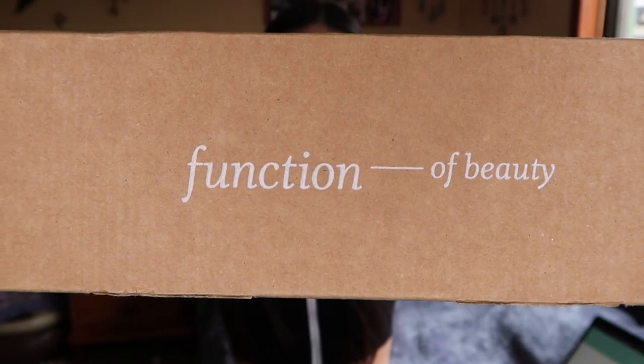You've probably heard of Function of Beauty because it's kind of really mainstream. I don't remember how I came across them but I thought it sounded really cool. I ordered my own shampoo and conditioner from Function of Beauty. I thought the idea of having hair care products targeted at your own issues or whatever you need for your hair was really cool.